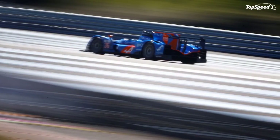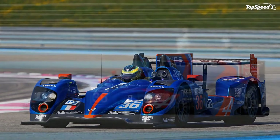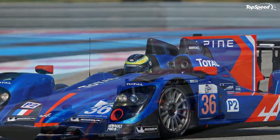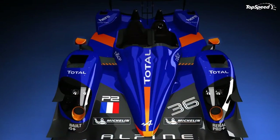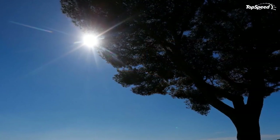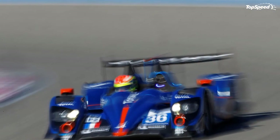Alpine saw its first racing success with the unveiling of the A441 and A442 racing cars, which competed in the 1976, 1977, and 1978 Le Mans races. In 1978, an A442B finally won the race with Didier Pironi and Jean-Pierre Jaussaud behind the wheel. The company's last Le Mans prototype was the A443, which also raced the 1978 Le Mans — this model was the class of its field, lapping in less than 3 minutes 40 seconds.